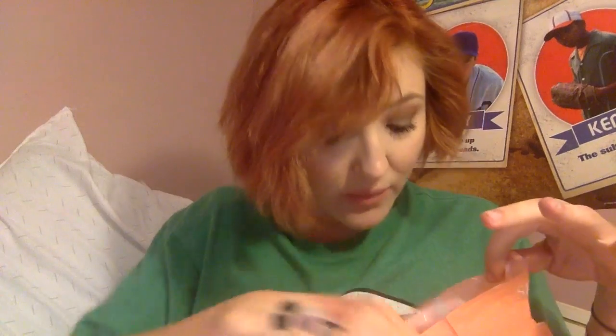I jumped on the bandwagon and got MAC Fix Plus. It's a super fine mist that smells awesome — everything metallic and great. And if you have oily skin, it's not going to make you more oily.